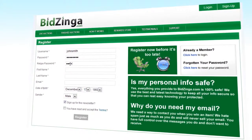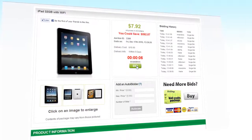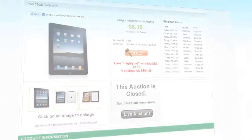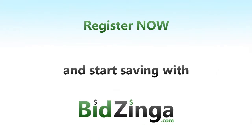So let's recap. First you register — it's fast and free. Then you get some bids. Find an auction you like and click bid. Be the last person when the clock hits zero and you win. It's that easy. So what are you waiting for? Register now and start saving with BidZynga.com.